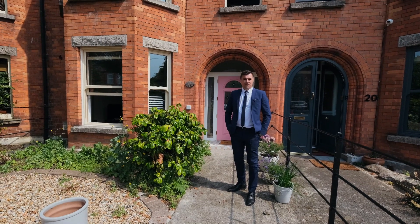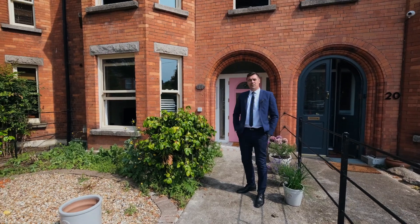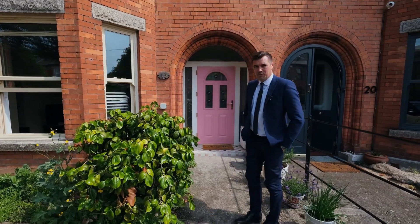Hello, good morning. Today we are at Botanic Road at our previous customer's home. We're invited back in today to have a look at the home renovation and extension here with Veronica and Dave Whelan. Let's come on inside and have a chat with our clients.